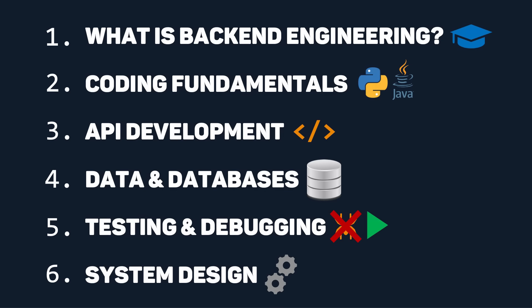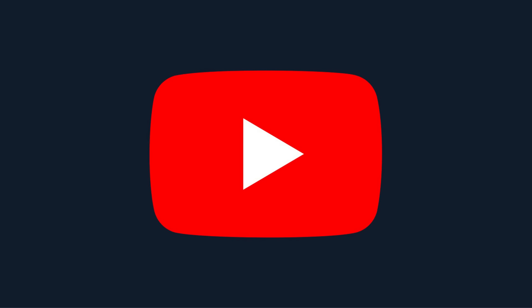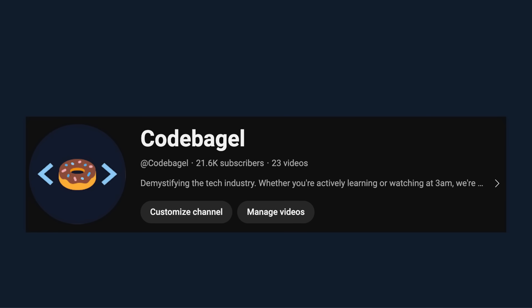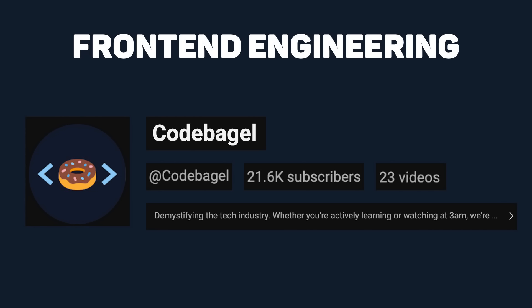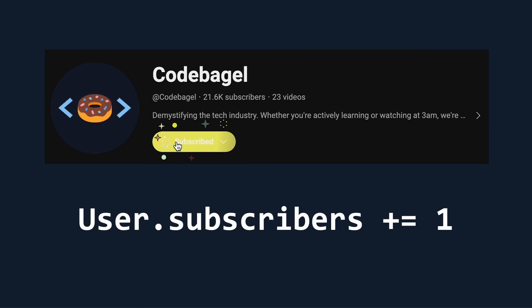Feel free to skip over sections you already know by clicking the timestamps in the description. Back-end engineers build the functionality that powers all software. Let's use YouTube as a simple example throughout the video. When you go to your account, you see your name, photo, number of subscribers, videos, and much more. Front-end engineers build the UI that you see, but back-end engineers store and update the data you see. When a new user subscribes to you, back-end engineers update your data so you see your subscriber count increase in real time.